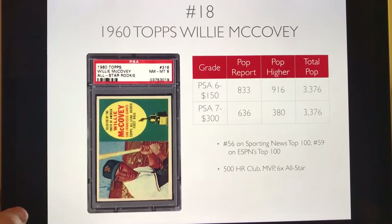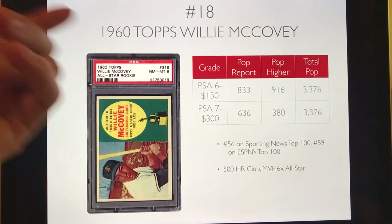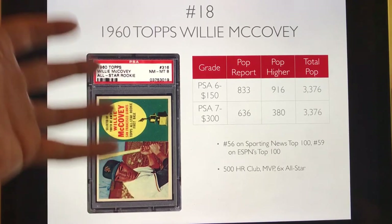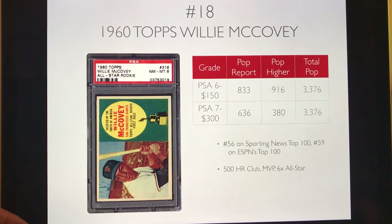Number 18 is the 1960 Topps Willie McCovey. He's really kind of forgotten about, like Tris Speaker. He's a member of the 500 home run club and was an MVP — just a great player for the Giants. You can pick up a PSA 6 for only about $150, and a PSA 7 investment grade for $300. These are tough to find centered and have a lot of print marks, but I would definitely pick this card up because I think it's undervalued and people will start paying more attention to McCovey's career.